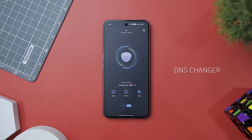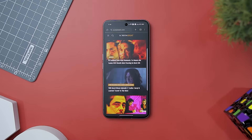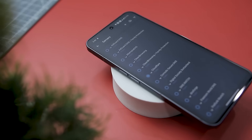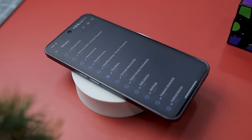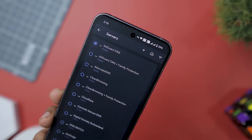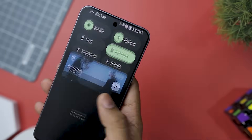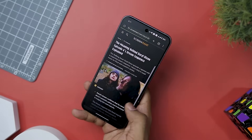The next app on our list is DNS Changer Fast & Secure Surf, an essential tool for anyone concerned about their online privacy and security. With a single tap, this app allows you to change your DNS settings, making your internet connection faster, more secure, and more private. What sets this app apart is its simplicity and effectiveness — you don't need to root your device to use it, and it works seamlessly for both Wi-Fi and mobile data networks. It can find the fastest DNS server for your location, reducing buffering when streaming videos and improving online gaming by reducing latency. It also lets you access websites that may be region-blocked by your ISP or restricted by censorship.